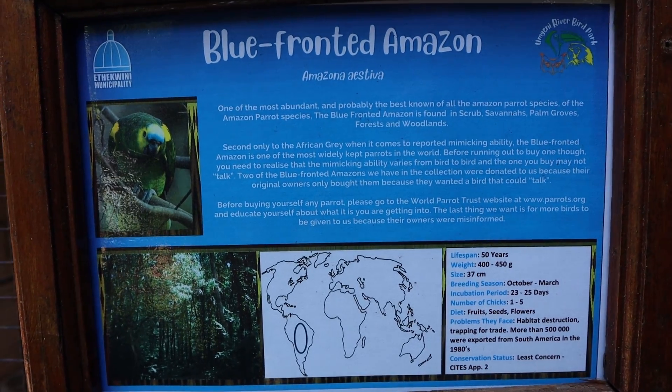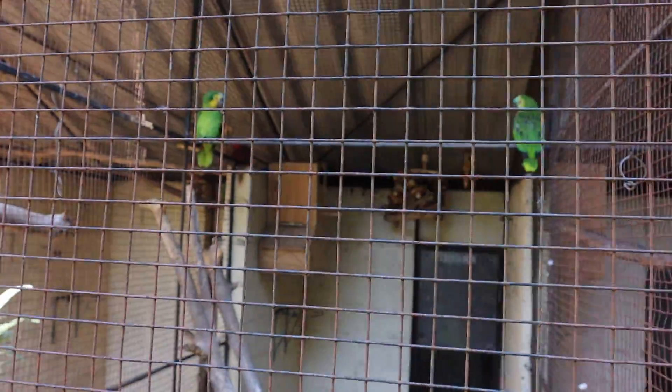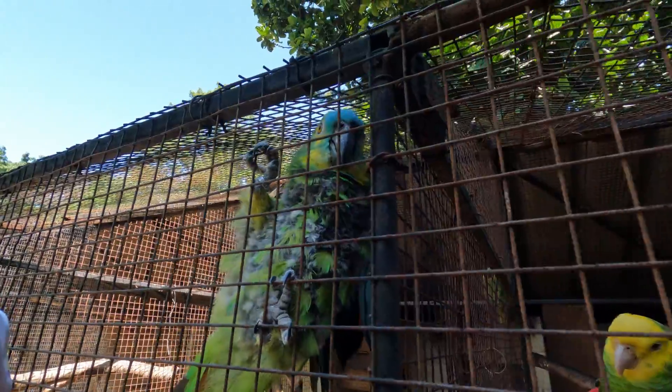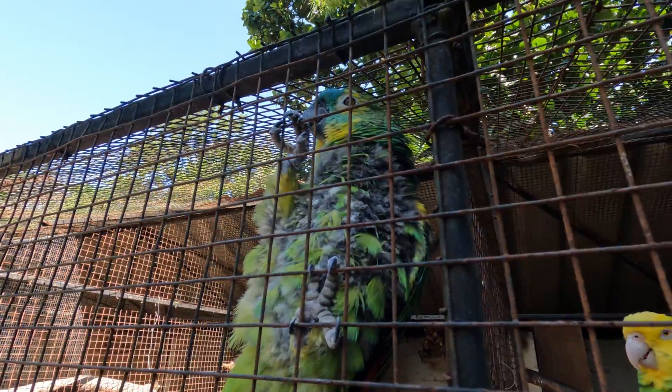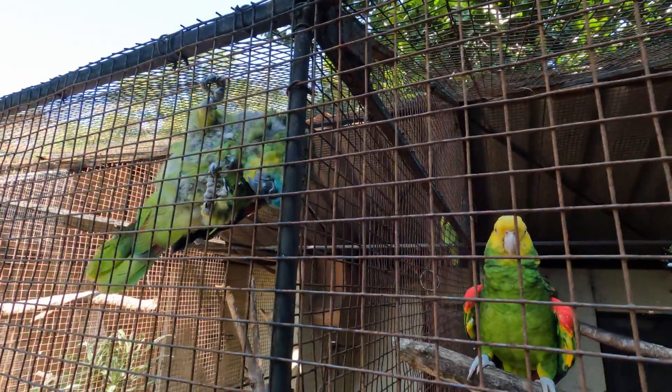I think we found our favorite bird. It's called a blue-fronted amazon and it laughs and sings and talks. Let's show you. Hello! This is so entertaining — so, so much fun.